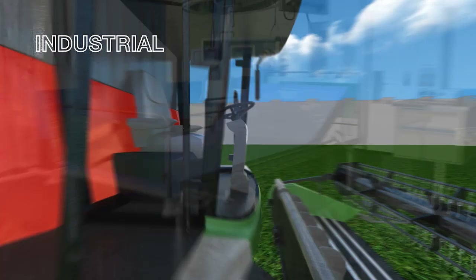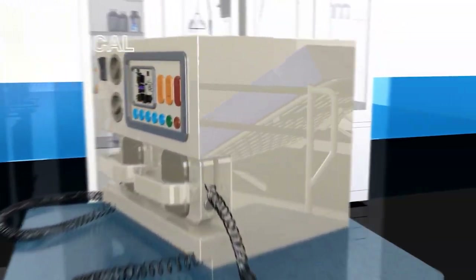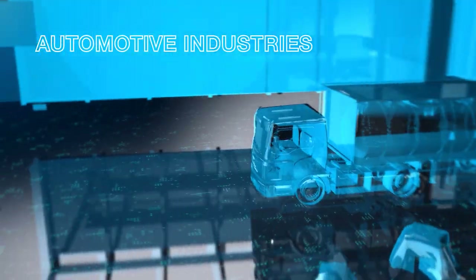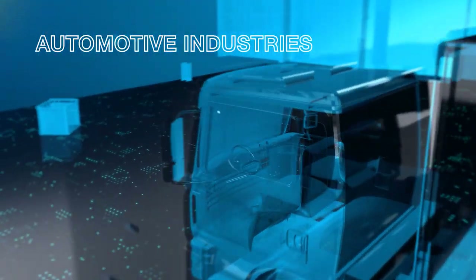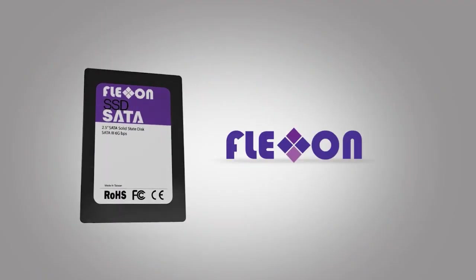When customers in the cybersecurity, industrial, medical, and automotive industries need world-class data solutions that meet their high expectations for reliability, endurance, and flexibility, they turn to FlexOn, the leader in customized NAND flash storage solutions.